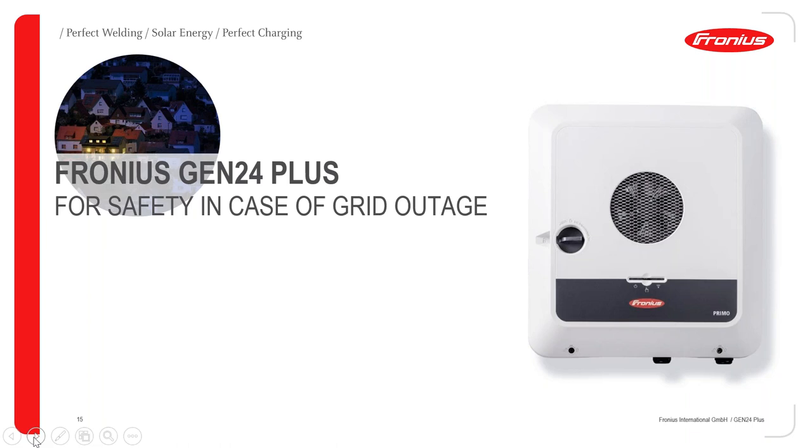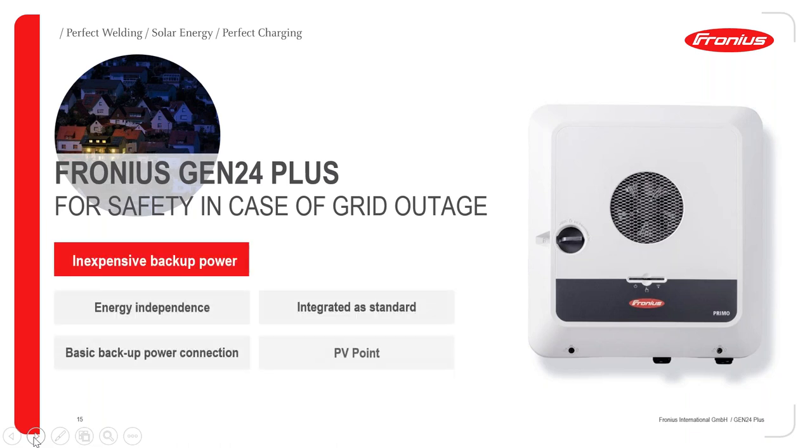We also have a feature in the Gen24 called backup power, and the function is named PV Point. This is integrated in all Gen24s and provides a very easy and basic backup power connection. Basically, the Gen24 has an outlet where you can connect one phase at 13 amps, and connect it to a wall bracket so that when the grid goes down, you can use the battery or solar panels via the PV Point. My recommendation is to connect it to something important — like an internet router or a phone charger. As long as we have solar energy or battery energy, we can use this outlet. It is integrated as standard in all Gen24s.